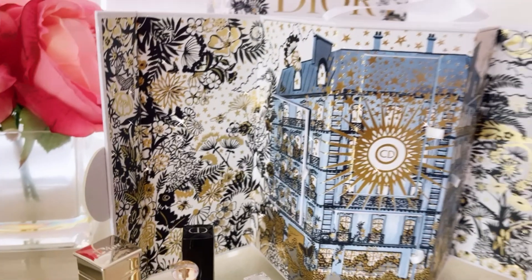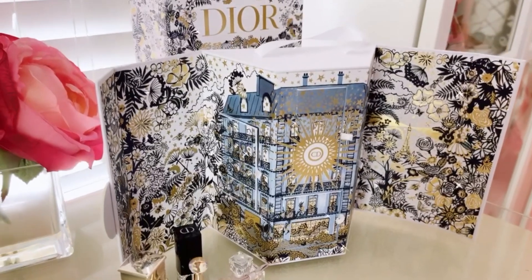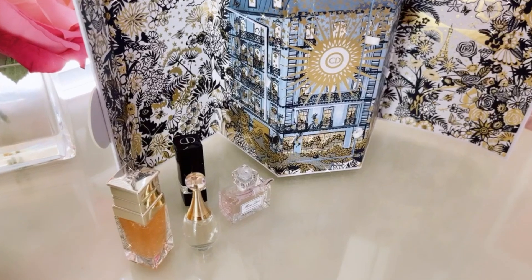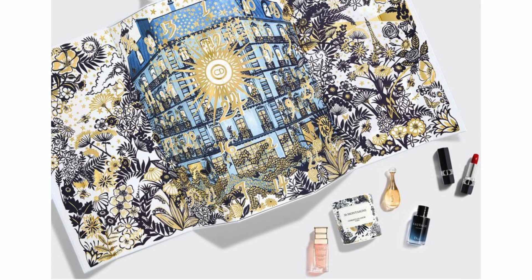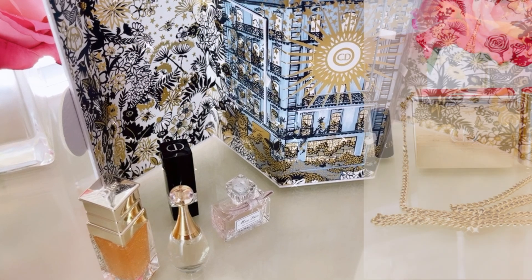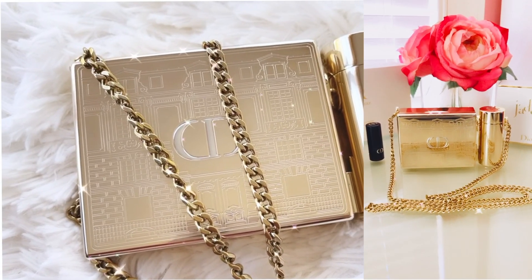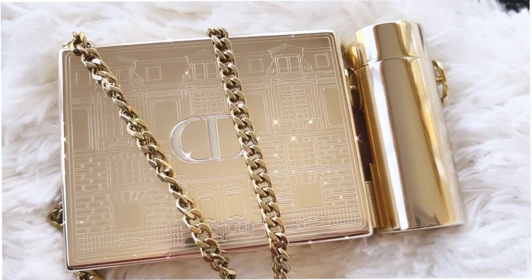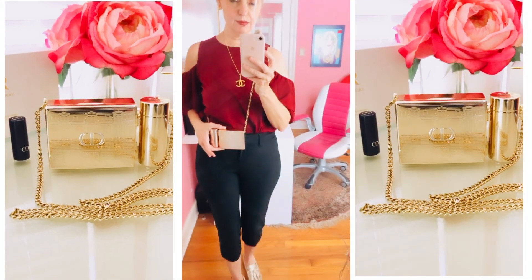I couldn't find any other videos explaining the size of this smaller version and what comes in it, so I thought this would be pretty good information. I'm also linking below the beautiful large version of the advent calendar — it is stunning — and the smaller version will also be linked. I also uploaded a video yesterday on the lipstick case: a golden lipstick case with four lipsticks in it. The case can be used as a bag, and there are some left out there. I'll link that below as well.